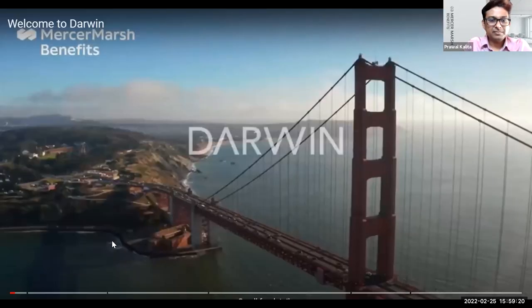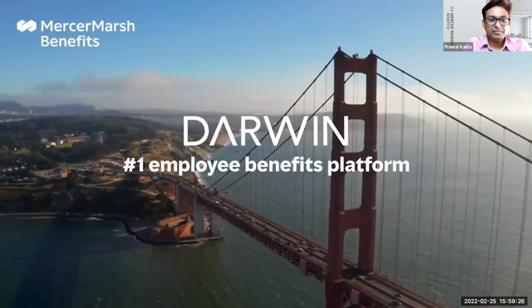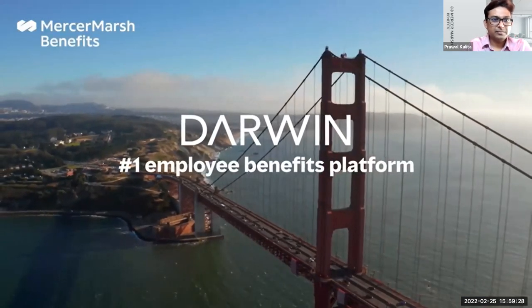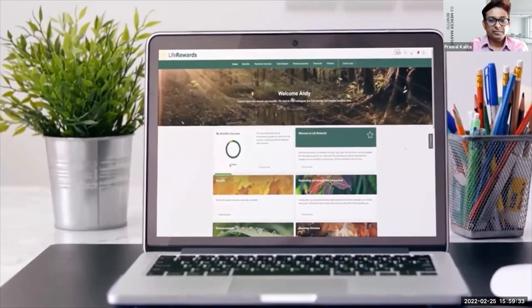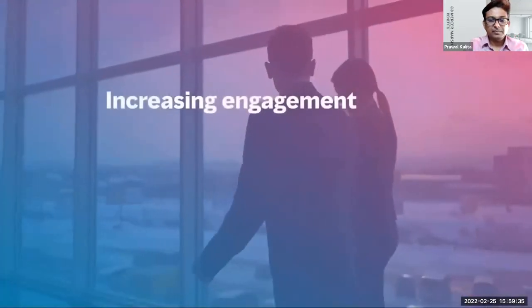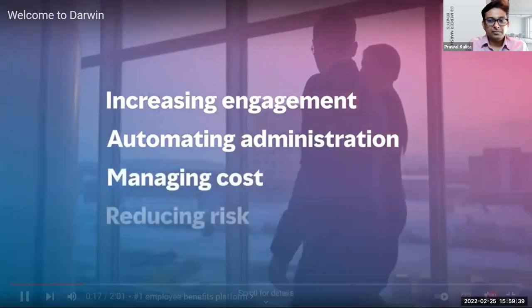Welcome to Darwin. Darwin helps multinational companies get more value from their benefits spend by increasing engagement, automating administration, managing cost, and reducing risk.